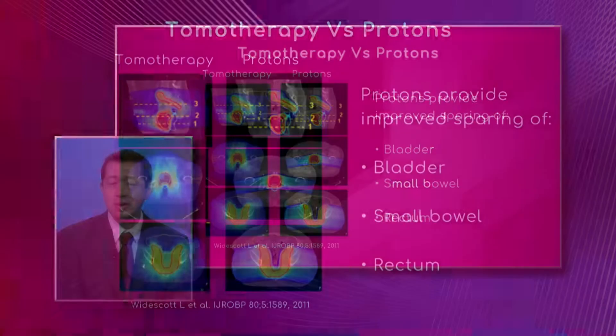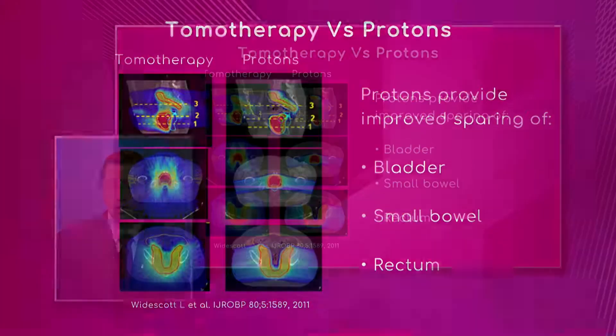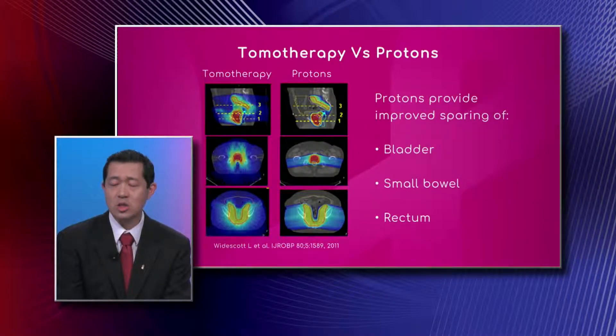What you see comparing the left column to the right is a large difference in the blue color, which expands to the entire pelvic area on the left under tomotherapy — which is x-ray therapy — versus much less blue color on the right with proton therapy. A major difference for prostate cancer patients is that the small intestine and bowel receives almost no radiation exposure whatsoever in the proton therapy image.